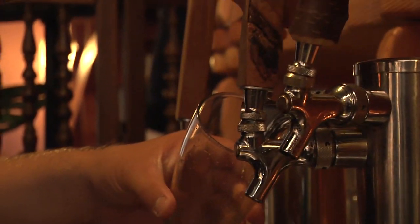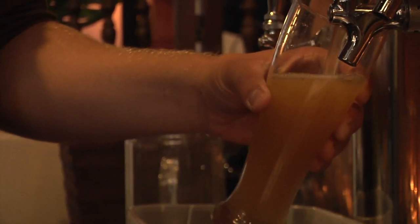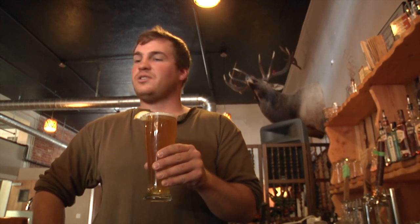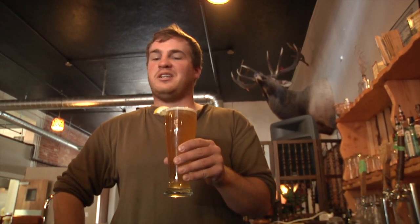This is the Haymaker Hefeweizen. This one's for all the farmers of Baker County and all the haymaking that they do during the summer. So it's a nice refreshing Hefeweizen — easy to drink, goes good with lemon.